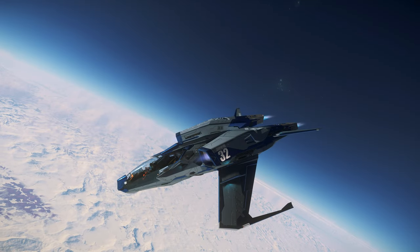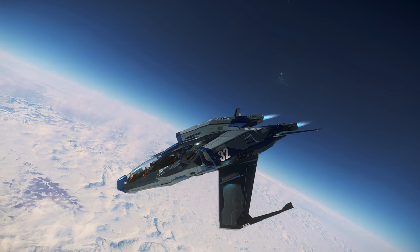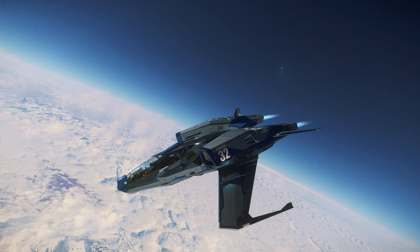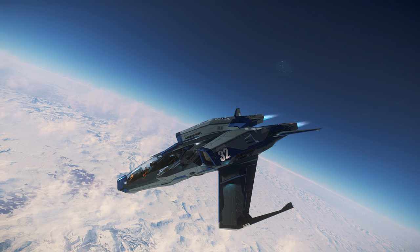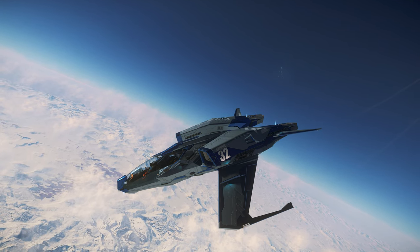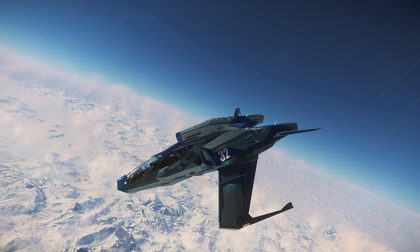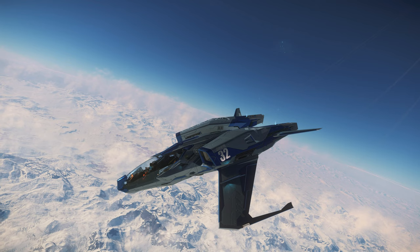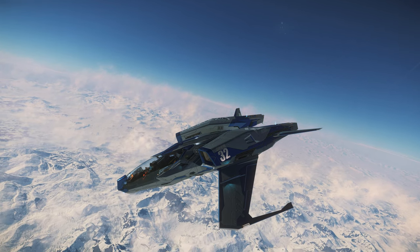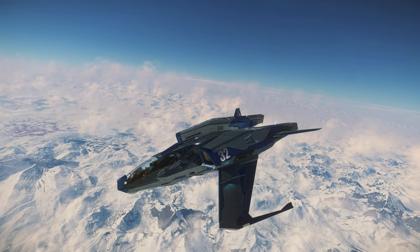Alright guys, Red here. Today we're going to be taking a look at the Consolidated Outland Mustang series. We're going to be comparing all its variants and seeing some of their strengths and weaknesses and doing a little tour slash review along the way. This is part of a bigger series that we've been doing, so if you're looking for other comparisons, please check the YouTube channel playlist. If you have any suggestions that you'd like to see make the comparison list, please comment below.